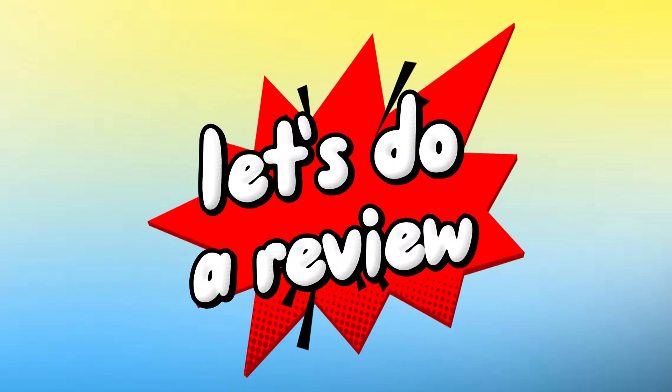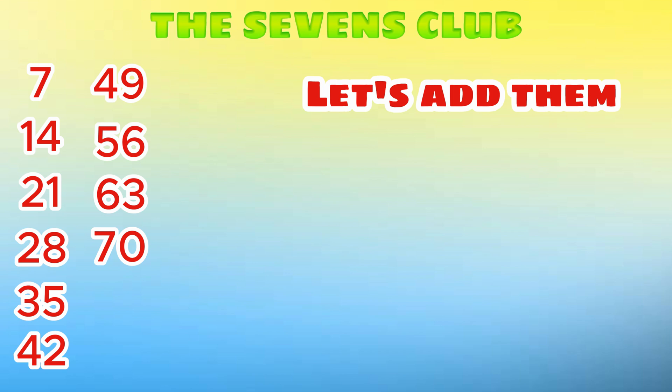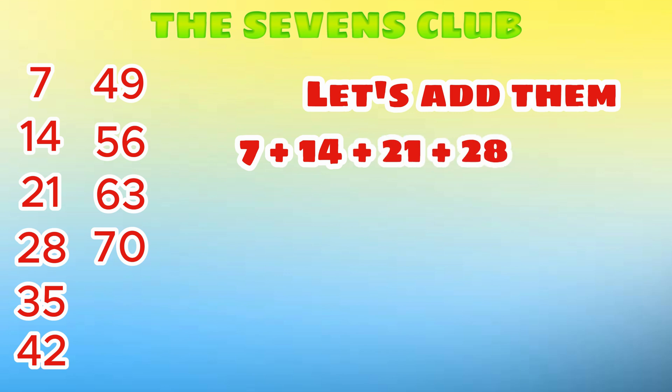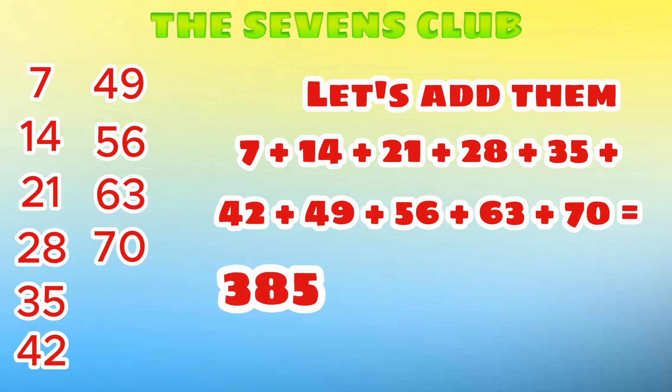Let's do a review. Join me and let's learn the 7's Club. First let's count by 7: 7, 14, 21, 28, 35, 42, 49, 56, 63, 70. And now let's add them all: 7 plus 14 plus 21 plus 28 plus 35 plus 42 plus 49 plus 56 plus 63 plus 70 equals 385. We'll see you next time.